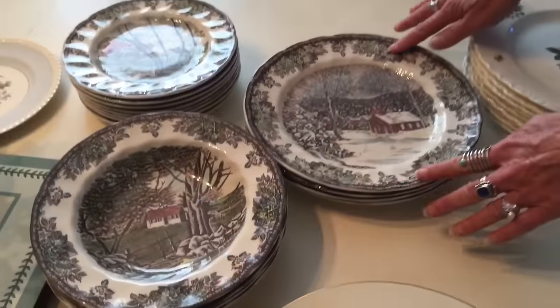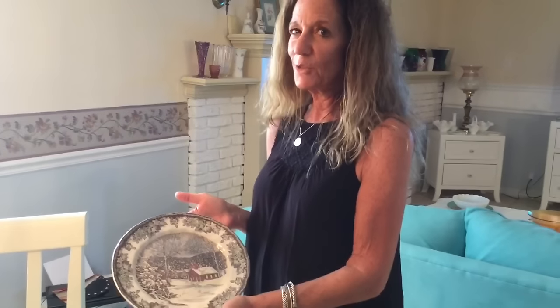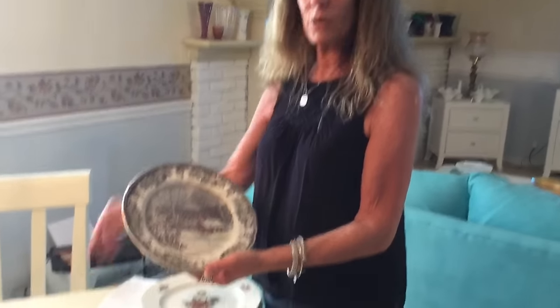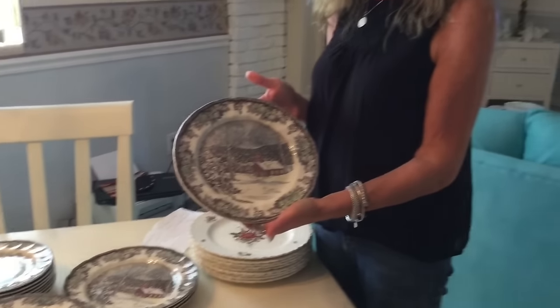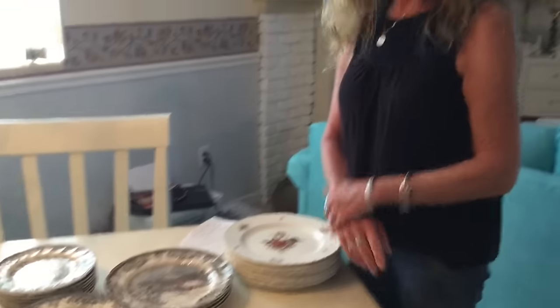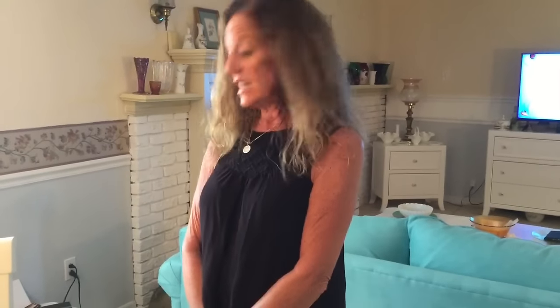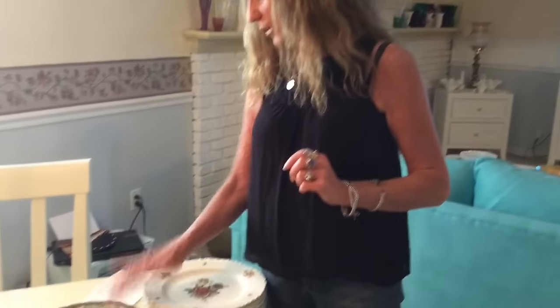These beautiful plates are made by Johnson Brothers. They're English and they're called the Friendly Village pattern. I picked this set up at Savers in Connecticut. I paid a dollar a plate for everything and a dollar a bowl. It's called the Friendly Village pattern, but the plates are actually called Covered Bridge. I have four of them and they list for nineteen ninety-nine at replacements.com, making my total seventy-nine dollars and ninety-six cents. They were made between 1953 and discontinued in 2003.